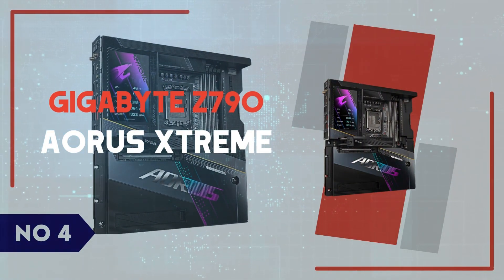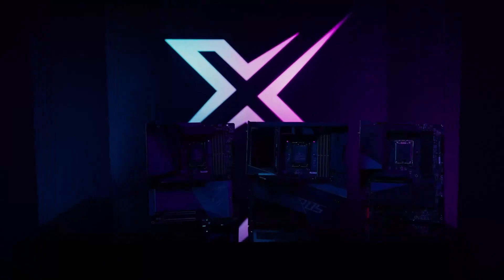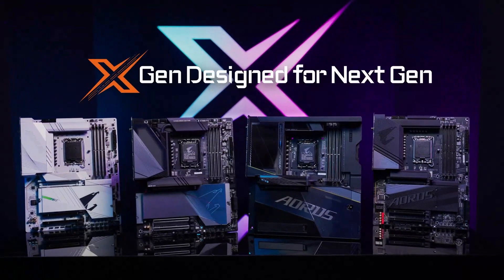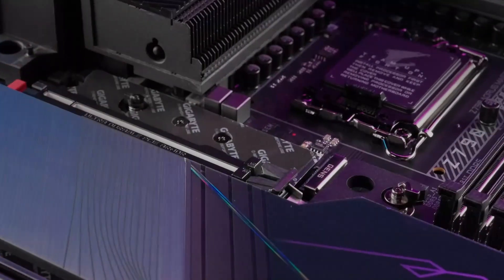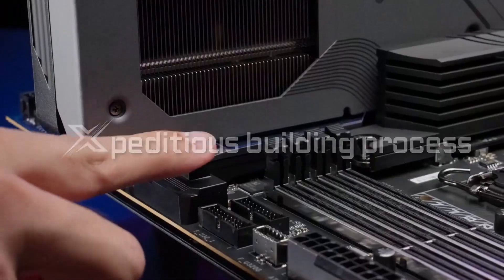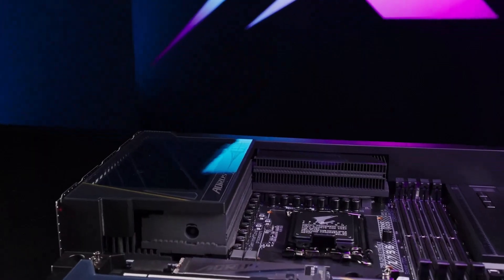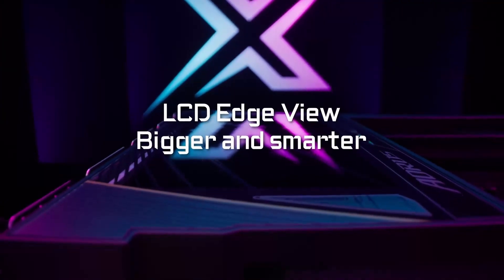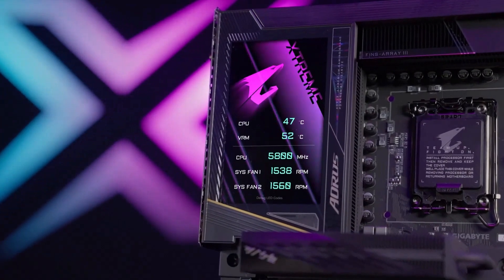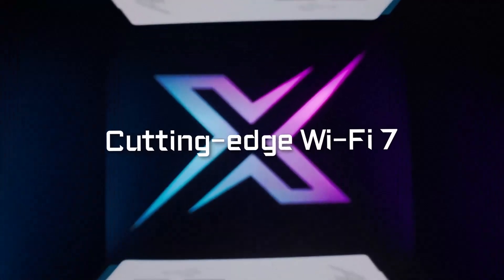Number 4: Gigabyte Z790 Aorus Xtreme. The Gigabyte Z790 Aorus Xtreme is an absolute powerhouse motherboard, designed for enthusiasts and overclockers looking to push Intel's 14th-gen processors to their limits. Featuring a robust 20+1+2-phase VRM design with 105A power stages, this board ensures rock-solid stability even under extreme workloads. The premium PCB construction, coupled with advanced thermal solutions like Fins-Array III heatsinks and nanocarbon coating, provides superior heat dissipation, keeping temperatures in check.